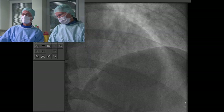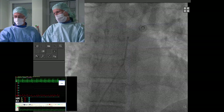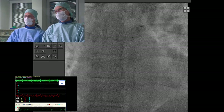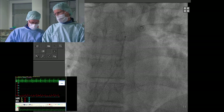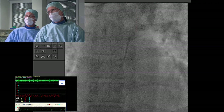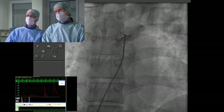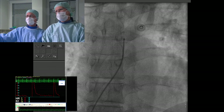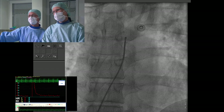Looking at the tip of the catheter, we have pressure and we can aspirate blood. Injecting a little contrast — we are at the roof of the left atrium. You can also see a little filling of the pulmonary veins on the left side.